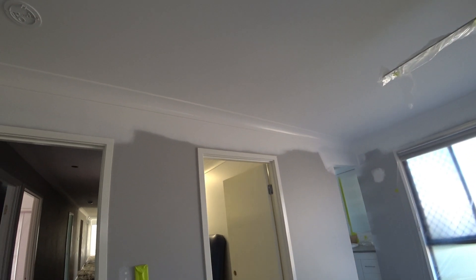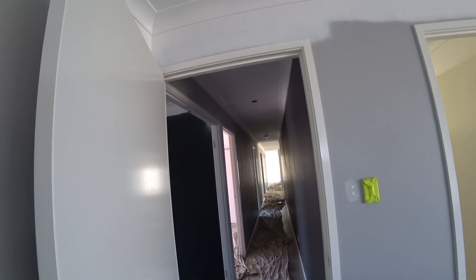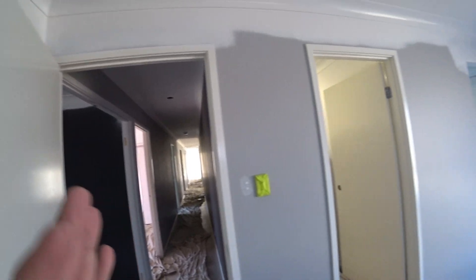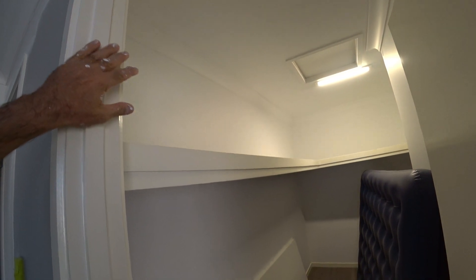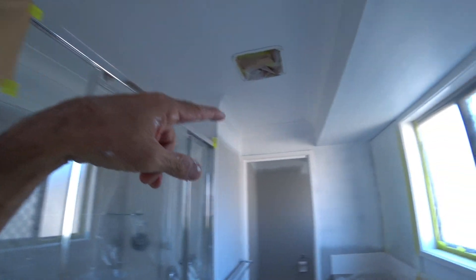I only had one drum of ceiling paint which I've now run out of. I'll buy another drum — I'm just waiting to make sure I get what I want. In here the ceiling and wall will be the same color, so I'll be using wall paint on these ceilings, same as what they've done before. Coming into the wet area, the ceiling is done and I've brought the paint down just to make it easy when I go to cut and roll.